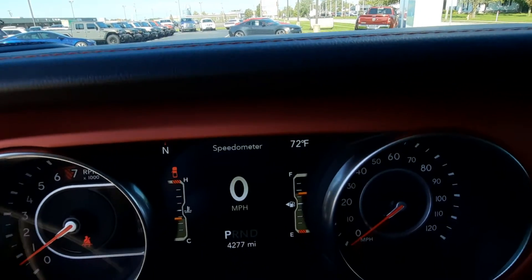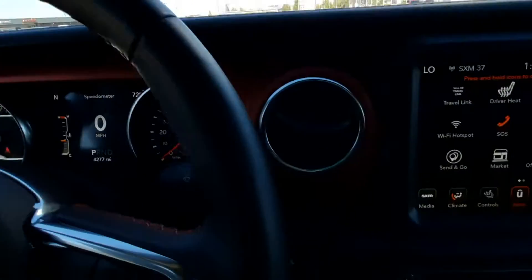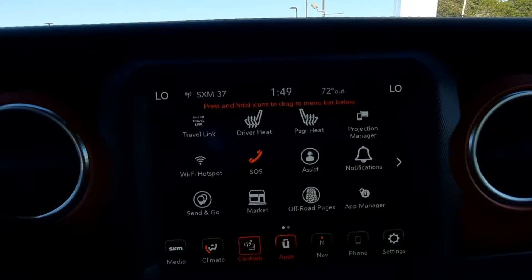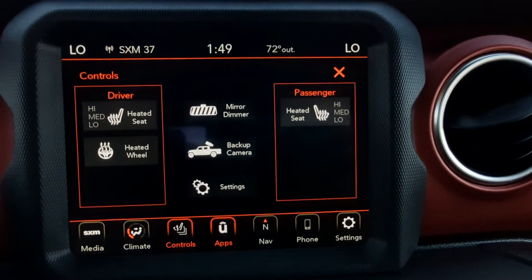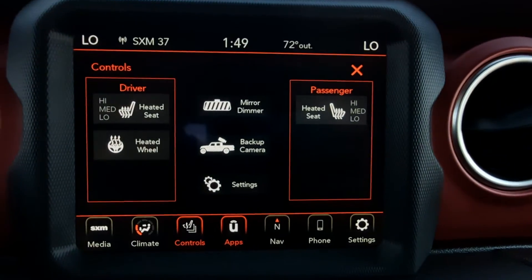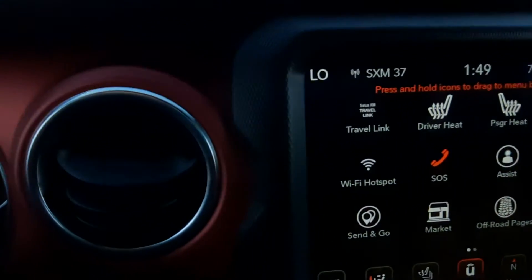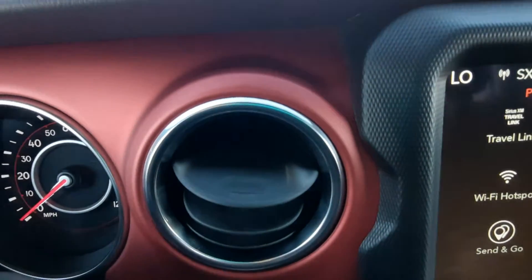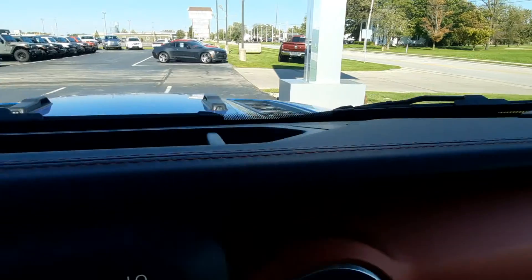Got a little over 4,200 miles. It's got heated front seats and steering wheel, the reverse camera. I like the way the colors mix on these. Got the red on the dashboard.